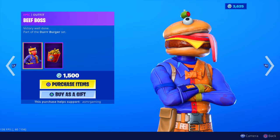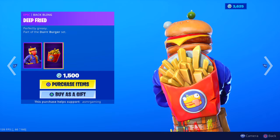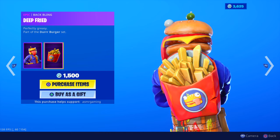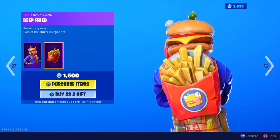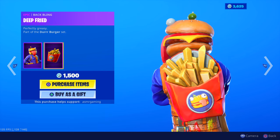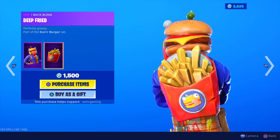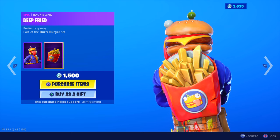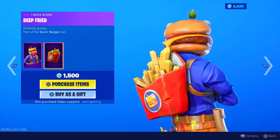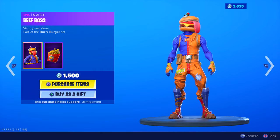His head is a literal hamburger — not much of an expression, he's just staring. Victory Well Done. Comes with the Deep Fried back bling — 'Perfectly Greasy.' That went with Greasy Grove, but now that it's no longer at Greasy or Retail Row, where is the Durr Burger now? Let me know in the comments, because I completely forgot. I know it went from Greasy to Retail, and I don't think it's in Retail or Tilted anymore. Where can we get hamburgers on the Fortnite map? I like how they move around too — you can see the french fries wobbling. Fries are delicious, especially with a hamburger.